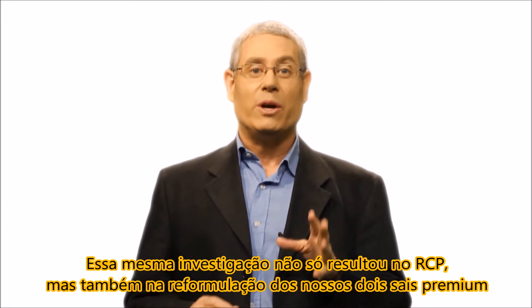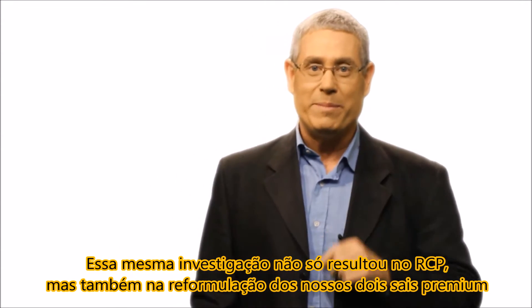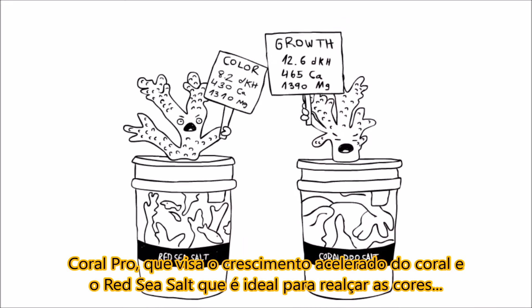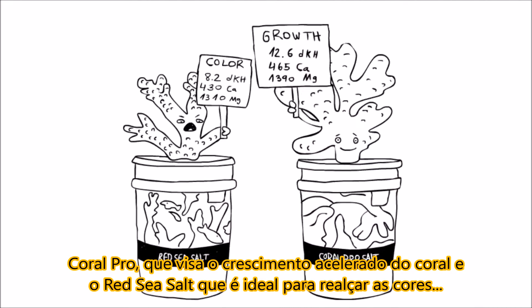This same research not only resulted in the RCP, but also in the reformulation of our two premium salts: Coral Pro, which is aimed at accelerated coral growth, and Red Sea Salt, which is just right for enhancing colors.